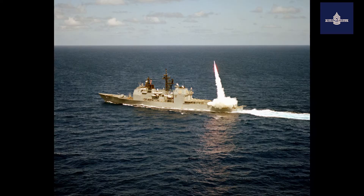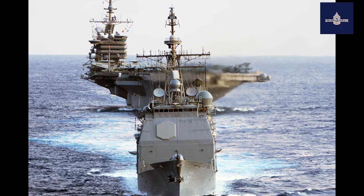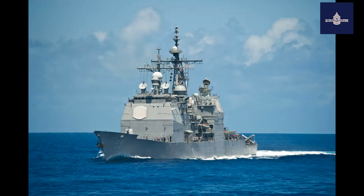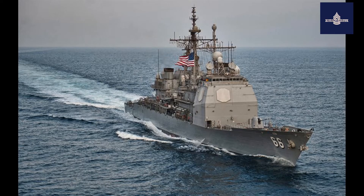As of 2020, 22 ships are still active and expected to serve for 35 years since commissioning. In addition to the added radar capability, the Ticonderoga-class ships built after USS Thomas S. Gates included two Mark 41 Vertical Launching Systems (VLS).